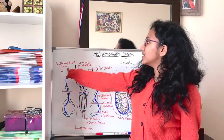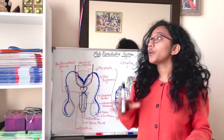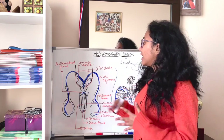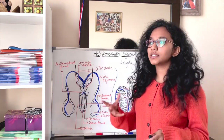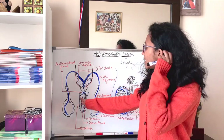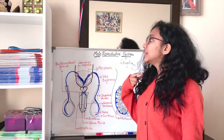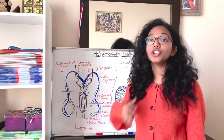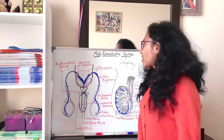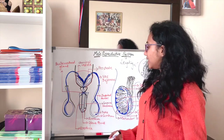Finally, the smallest gland — the bulbourethral gland, also known as Cowper's gland — is used for the lubrication of the external genitalia. It produces a mucosa-like substance in the spongy layer of the external genitalia, which helps in the process of ejaculation.